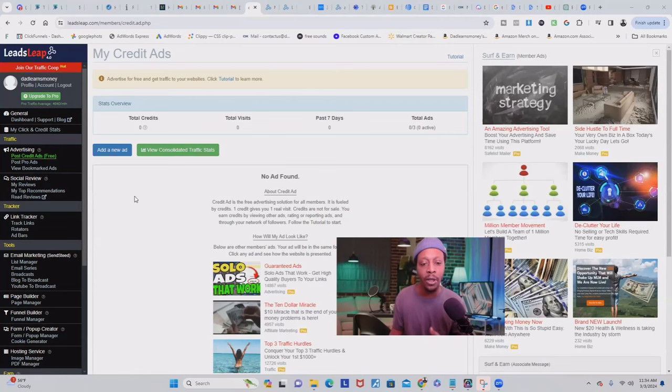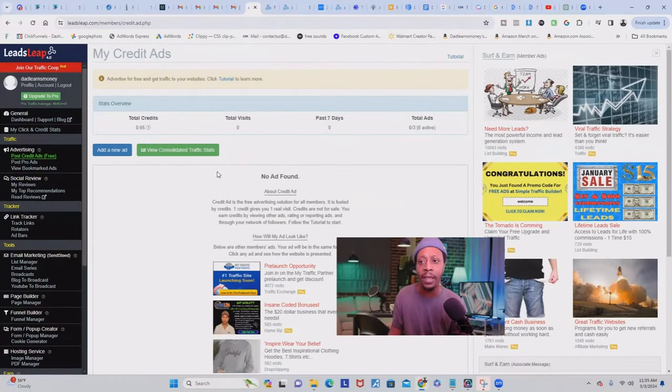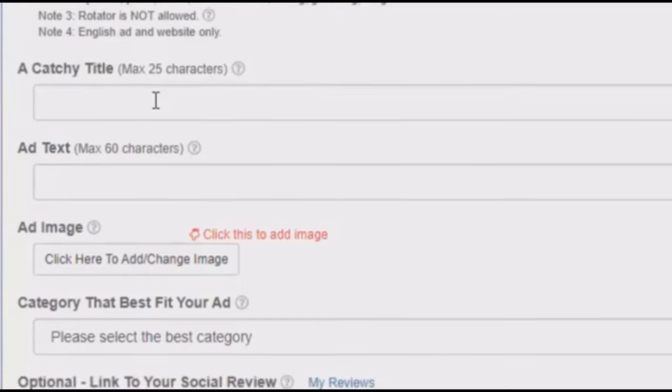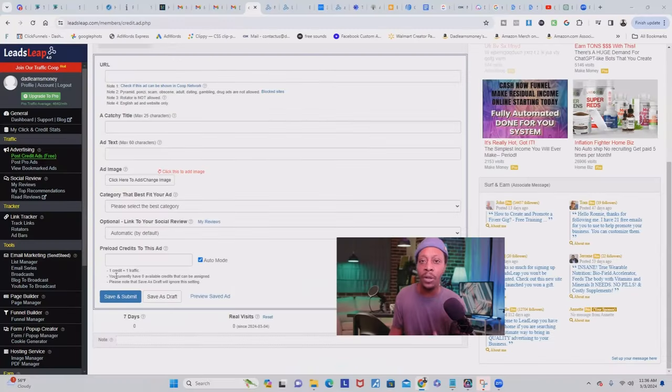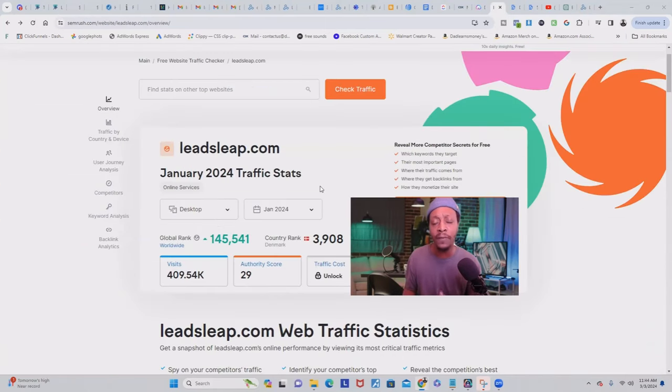It's absolutely free to create your LeadSleep account and to view the ads so you can start earning credits. Once you have enough credits, go back into your account, click under advertising, and post credit ads for free. That will take you to where you can start building your own ad. Inside, you can add your URL — your affiliate offer, affiliate link, or landing page — a catchy title, text and images, and put it in whatever category fits your target audience. Once you're done, save it and submit it. Your ad will be placed inside the website for all its current members to view. LeadSleep gets hundreds of thousands of visitors each and every single month, with that number increasing each day.